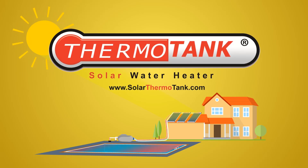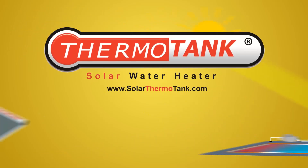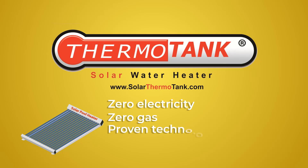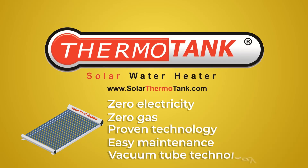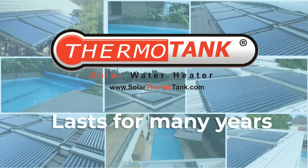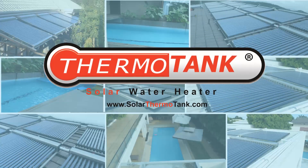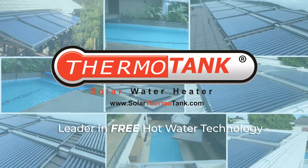It's the only choice. Why thermotank pool heaters? Because it's zero electricity, zero gas, proven technology, and easy maintenance. It uses the latest vacuum tube technology, and a one-time investment will last for many years. For more information, please visit us at solarthermotank.com, the leader in free hot water technology.